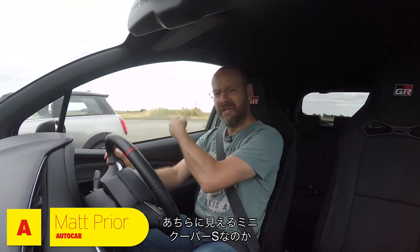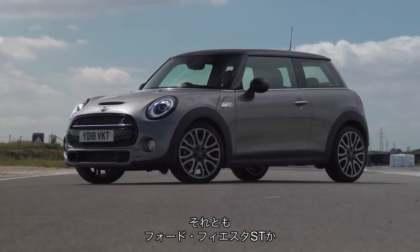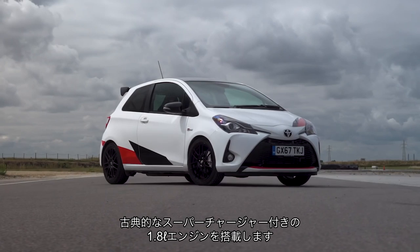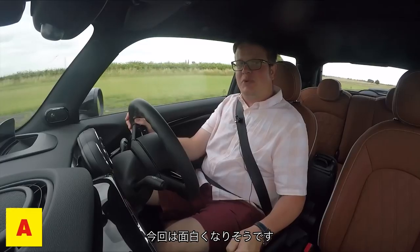Which is the fastest super mini hot hatchback, though? Is it the Mini that you see there? Mini Cooper S. Following it is a Ford Fiesta ST. I am in a Toyota Yaris GRMN, Gazoo Racing something-something. Old-school 1.8-litre supercharged engine. This should be interesting.